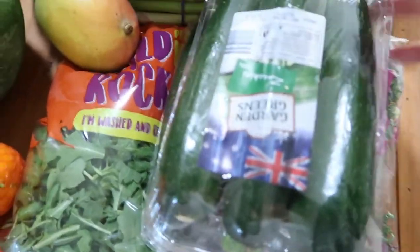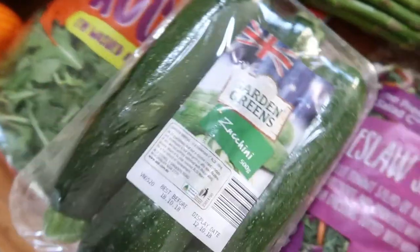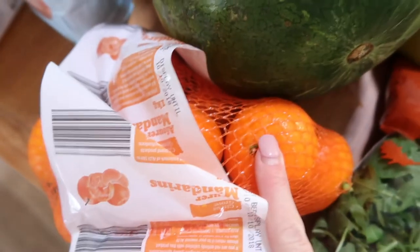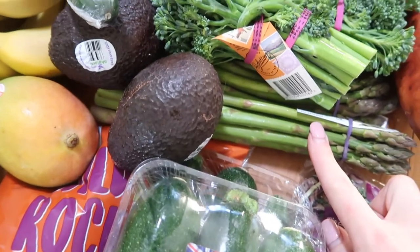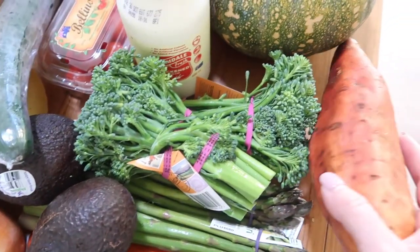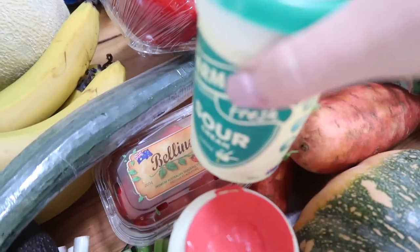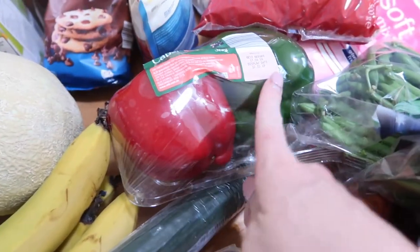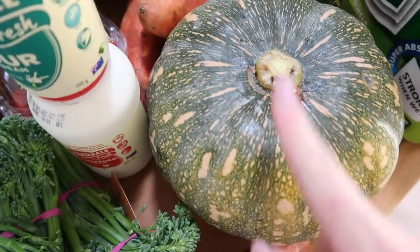I got two packets of zucchinis — I like to make zucchini pasta and the kids love zucchini too. Kale slaw for our pulled pork, rocket to put in one of the pasta dishes, a watermelon, mandarins for Will, a mango, a couple of avocados for one of our dinners, asparagus, broccolini, a couple of sweet potatoes to make sweet potato chips, cream and sour cream for dishes I'm making, cucumber, bananas, a red and green capsicum, some fresh beans and pumpkin for one of the meals.